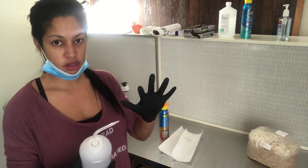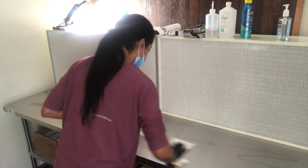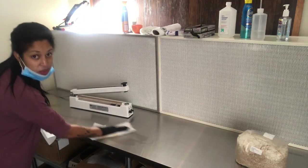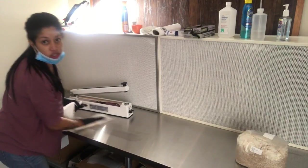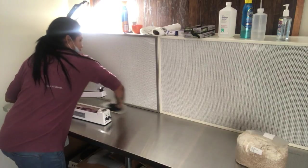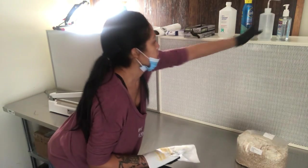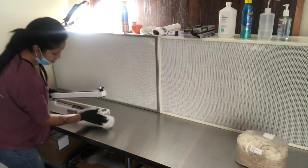I'm going to isopropyl my hands on top of my nitrile gloves. And this is why I keep a trash can — I've already used like three paper towels and I haven't even gotten started yet. One last thing: I'm also going to use the isopropyl on the impulse sealer everywhere I have to touch — the handle, the top, the sides.